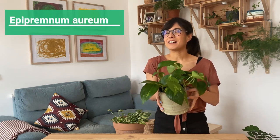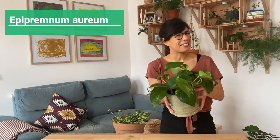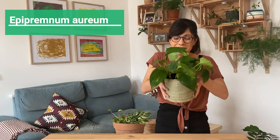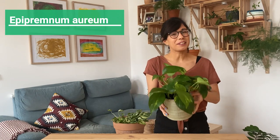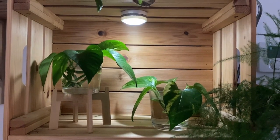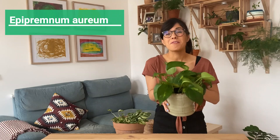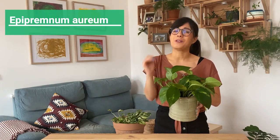Number three is this queen — this is the Golden Pothos. Right now this is my favorite plant because we're entering the colder and darker months but she continues to grow. As a matter of fact, this plant is super easy to propagate and I'm actually propagating her right now. She is super adaptable and very resilient.